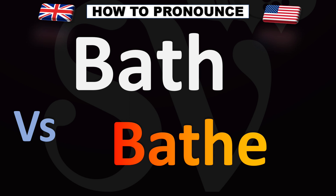Now the bottom word is the verb. When you take a bath and you wash somebody or you wash yourself, you bathe. Bathe is the verb, so 'bathing children in a bath' is how you could say it.